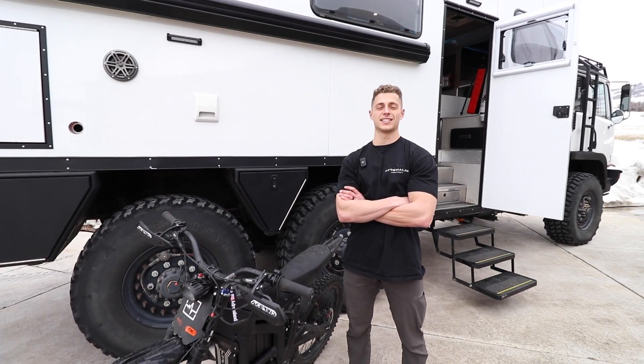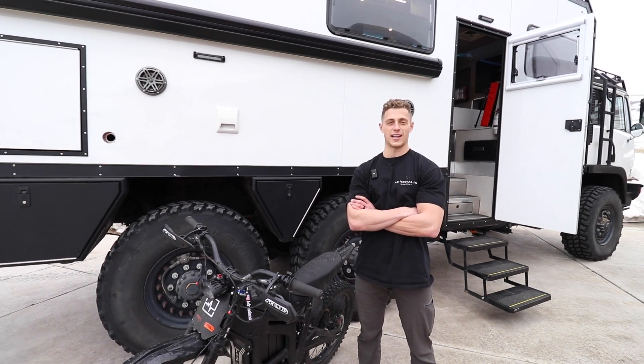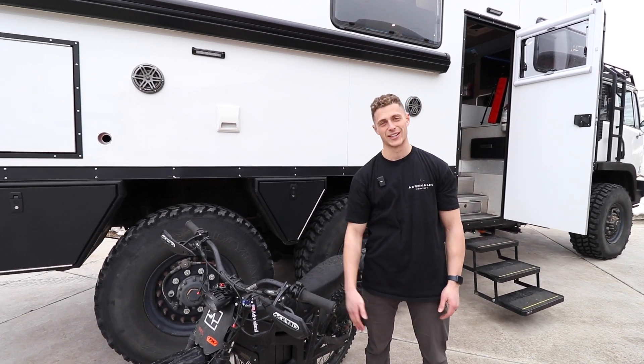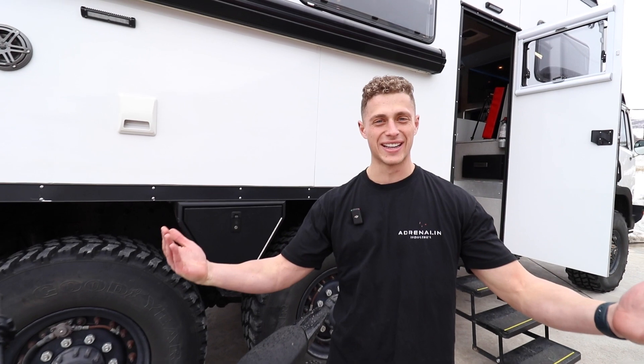Alright, thanks for listening to me talk about my five overland essentials. You can let us know in the comments if you think they're great or not — if you like some Fairlife and steaks, let me know. Be sure to subscribe to our channel and thanks for watching.